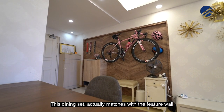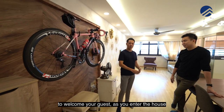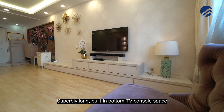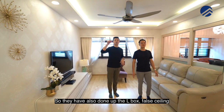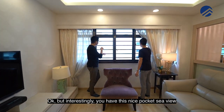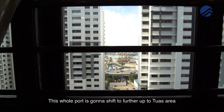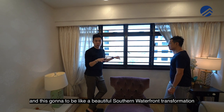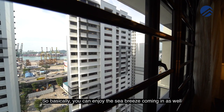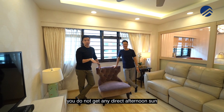This dining set matches with the feature wall the owner has constructed — a very nicely done heavy bone style, wooden feel to welcome your guests. The hall is very long, and they've constructed a superbly long built-in bottom TV console with close to about eight pull-out drawers. They've also done the L-box, false ceiling with cove lights and ceiling fan. Interestingly, you have a nice pocket sea view. When the Greater Southern Waterfront transformation happens, this whole port is going to shift to the Tuas area, making this a beautiful waterfront view. The unit is also direct south-facing, meaning all your rooms and living area get no direct afternoon sun.